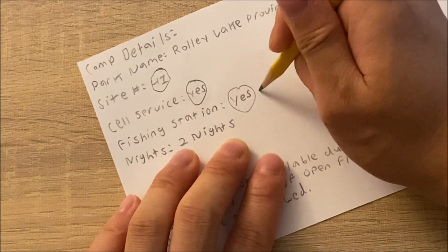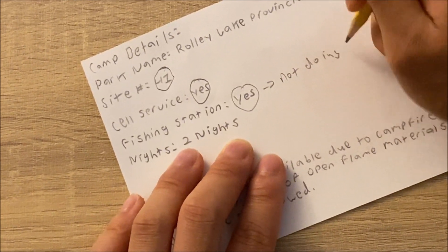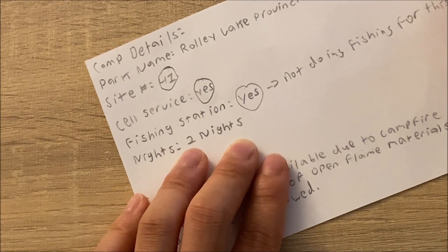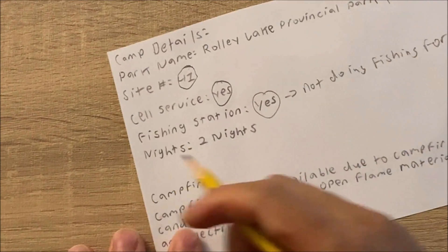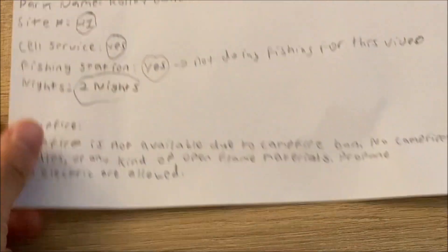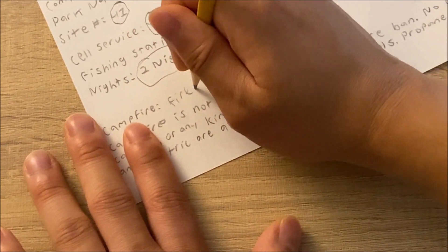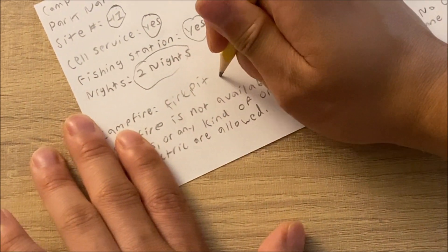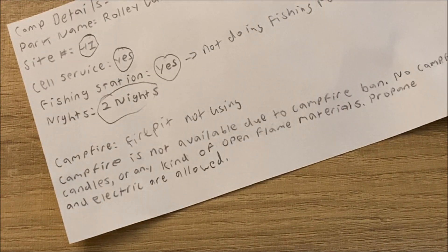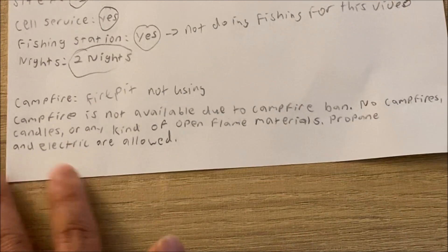Fishing is allowed, but I'm probably not going to do fishing for this trip. We're going to stay for 2 nights. Now the campfire part — we are not going to be using the fire pit. That's because of the fire ban. We can't use campfires, candles, or any kind of open flame materials, but propane and electric are allowed.